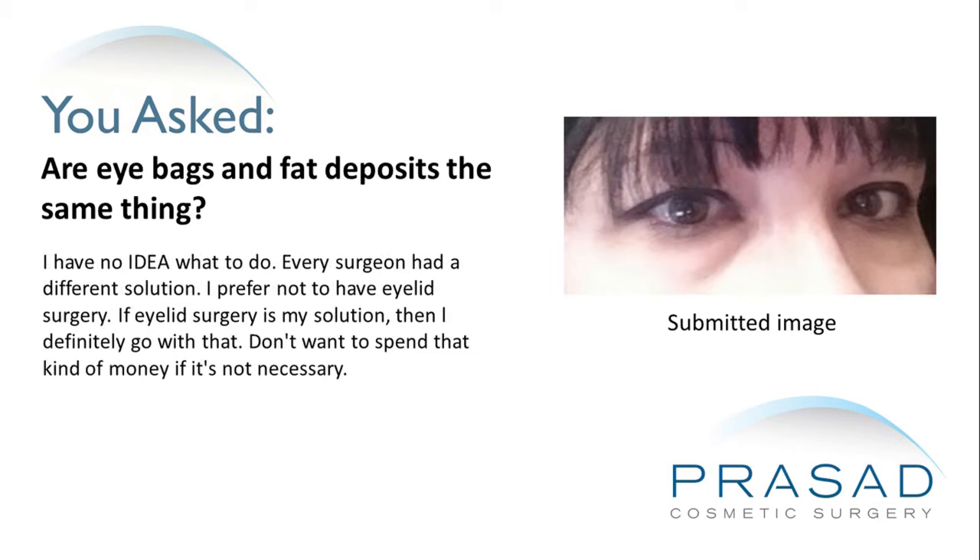I prefer not to have eyelid surgery, but if eyelid surgery is my solution, then I'll definitely go with that. I don't want to spend that kind of money if it's not necessary.